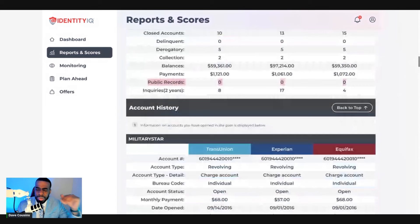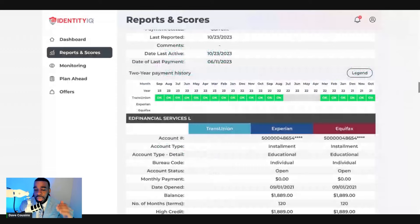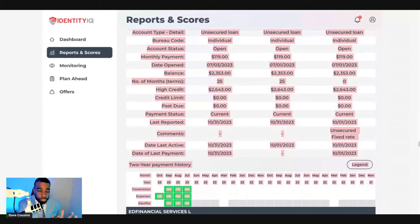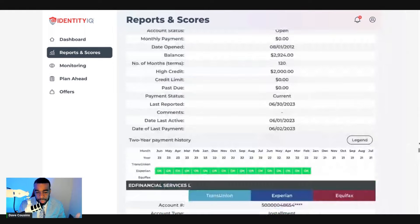Most importantly, you need to understand what accounts are holding you back. All the negative accounts are typically at the bottom of your report. Derogatory accounts are the negative accounts; delinquent accounts are past due open or closed accounts. What we're telling the credit bureaus to do is reinvestigate the accounts — that's the first step. Then, based on discrepancies, we ask how they reinvestigated.